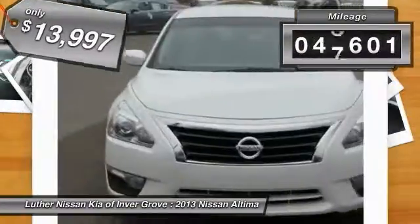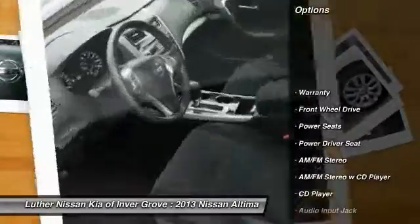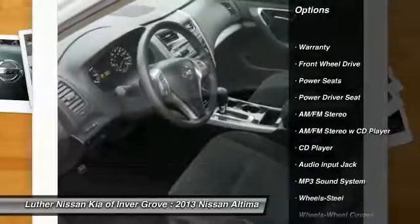This vehicle has less than 50,000 miles. Here are some of this vehicle's great options: traction control, anti-lock braking system, power steering.